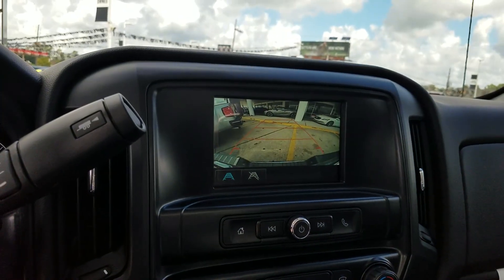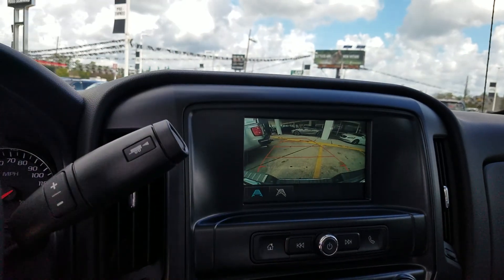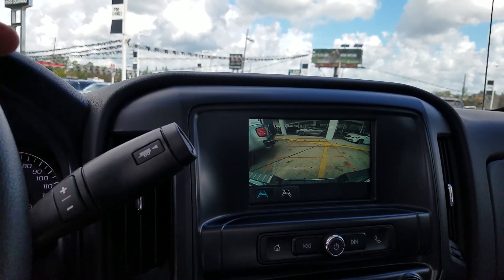It does have a rear camera — the grid line goes in the direction you're backing, which is really helpful when you pull a trailer.